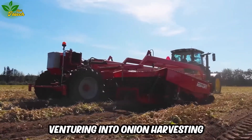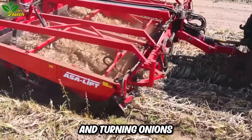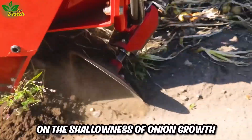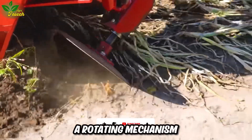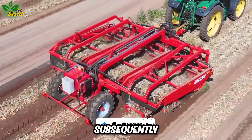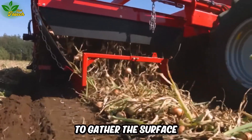Venturing into onion harvesting, the three-bed onion wind rower redefines efficiency in turning onions up to the surface. Capitalizing on the shallowness of onion growth, this machine employs a rotating mechanism to gently lift onions from beneath the ground. Subsequently, the farmer's task simplifies as they merely need to gather the surfaced onions.